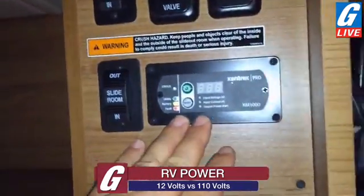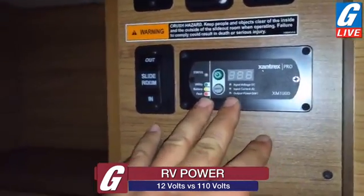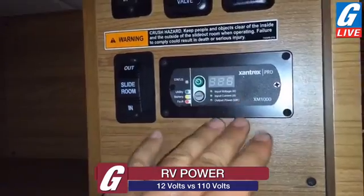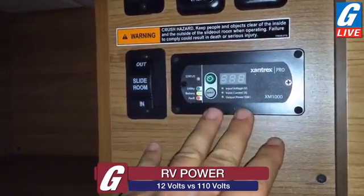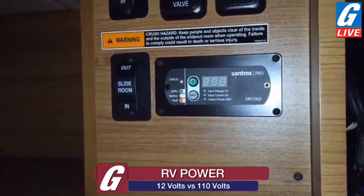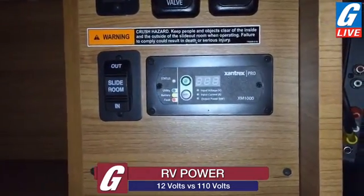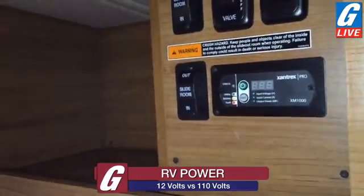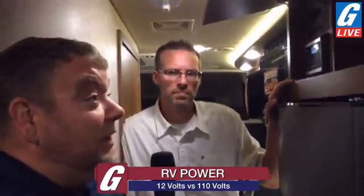We talked briefly about an inverter. An inverter and converter sound a lot alike — a converter takes 110 volts and makes 12-volt; an inverter takes 12-volt and makes 110. With an inverter, you are asking small battery boxes to provide you with 110-volt, so that's a limited capacity tied to the amount of batteries. Lithium batteries are now pretty amazing but still expensive. At this point the inverter is still kind of a luxury — you can run a television for quite a long time, but a microwave or air conditioner requires too much amperage to be efficient off an inverter.